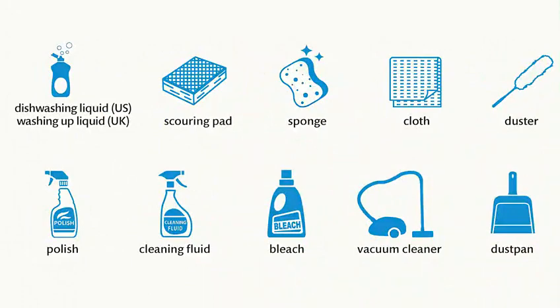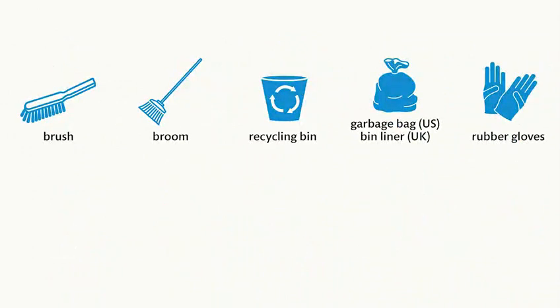Dishwashing liquid. Washing-up liquid. Scouring pad. Sponge. Cloth. Duster. Polish. Cleaning fluid. Bleach. Vacuum cleaner. Dustpan. Brush. Broom. Recycling bin. Garbage bag. Bin liner. Rubber gloves.